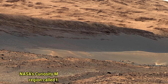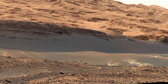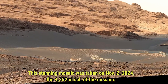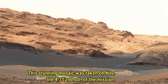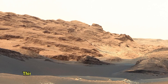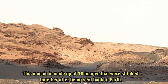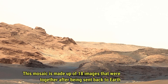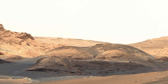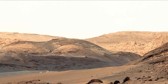The first panorama showcases the Yardang Unit, a fascinating geological region. This stunning mosaic was taken on November 2, 2024, during Sol 4352 of Curiosity's mission. It's made up of 18 high-resolution images beautifully stitched together and color adjusted to show Mars as it would appear under Earth-like lighting. Every detail in this image reveals the wonders of the Martian surface, offering a glimpse into the planet's mysterious history.